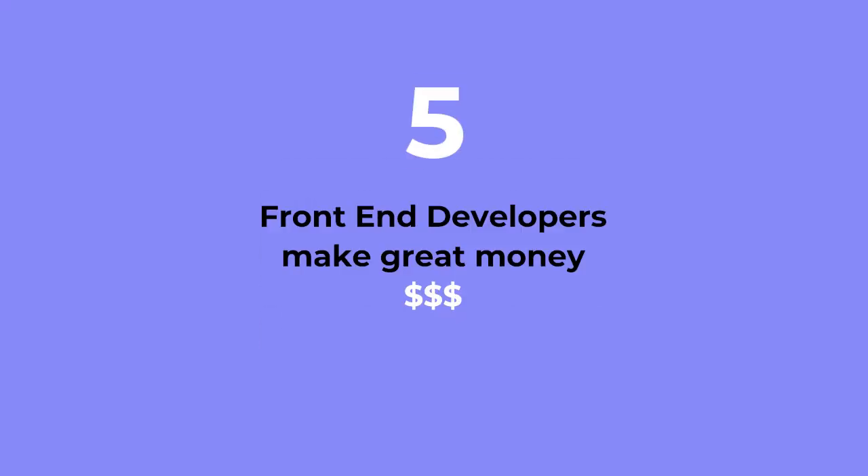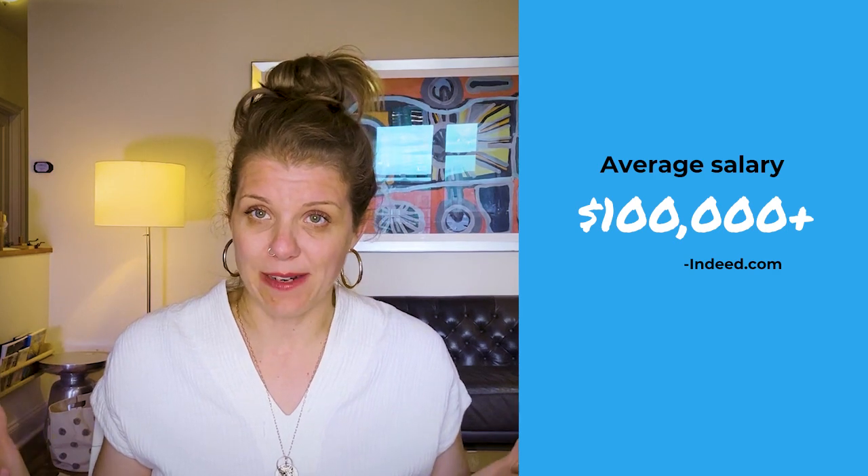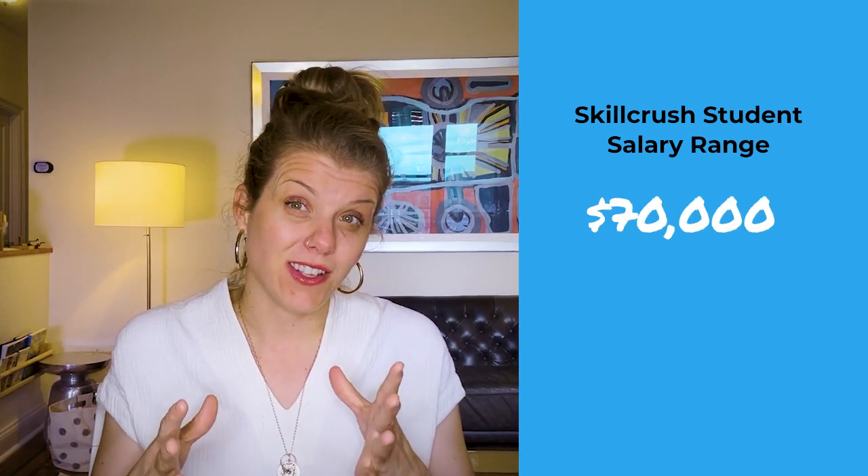Reason number five: you make great money. On average, front-end developers make over $100,000 according to Indeed. With our students getting their first front-end developer jobs, the average is about $70,000, though we have seen students get as much as $150,000 in their first job. And often for students closer to that $70,000 mark, within a year or two they're able to increase their salaries up to that six-figure mark.